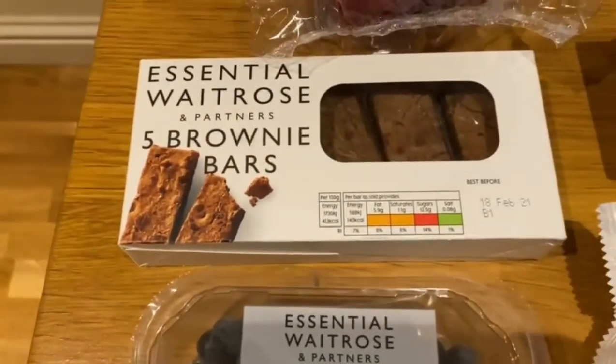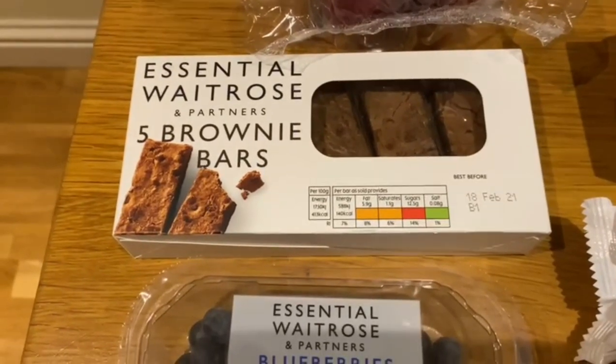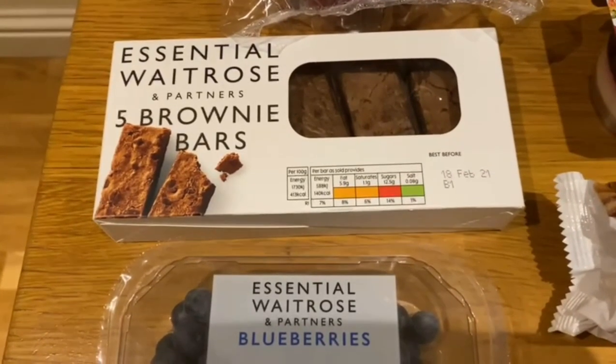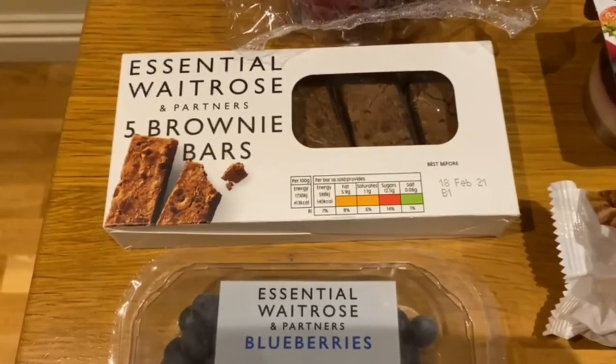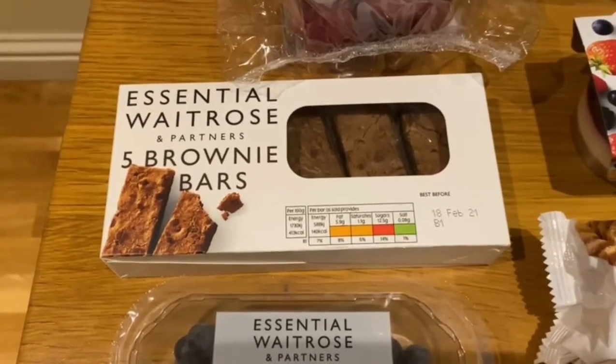We've got some essential Waitrose brownie bars. What we really like about them is they're individually wrapped and they're really chocolatey. If you like brownies, definitely get them — a nice naughty treat for the weekend after a long week of hard work.